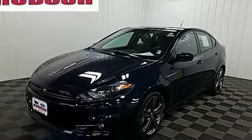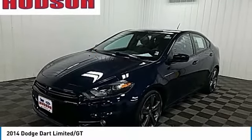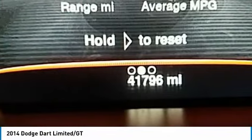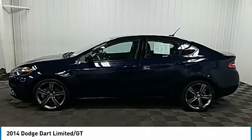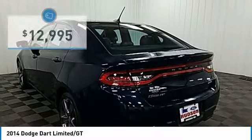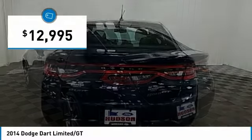You'll love the 2014 Dart. The Dodge Dart is a compact sedan that combines efficiency with sport. With plenty of space to tow passengers, the Dart is a great value and is priced below $15,000.